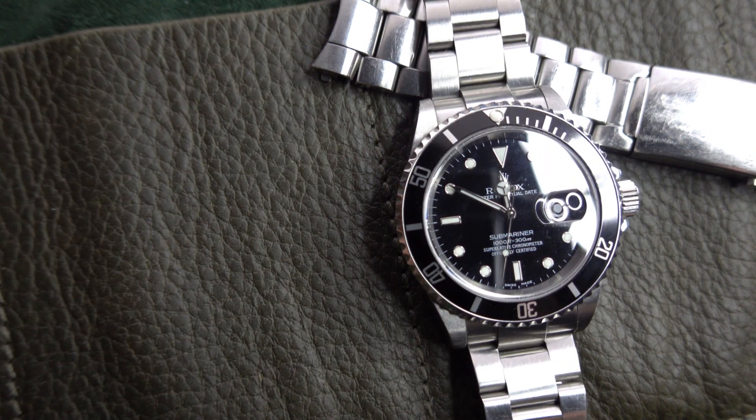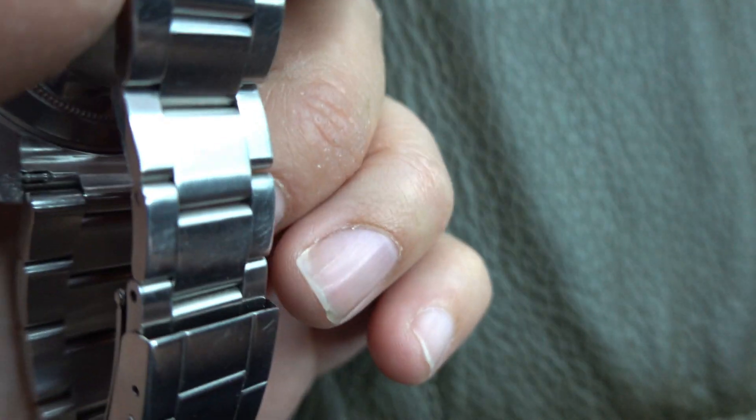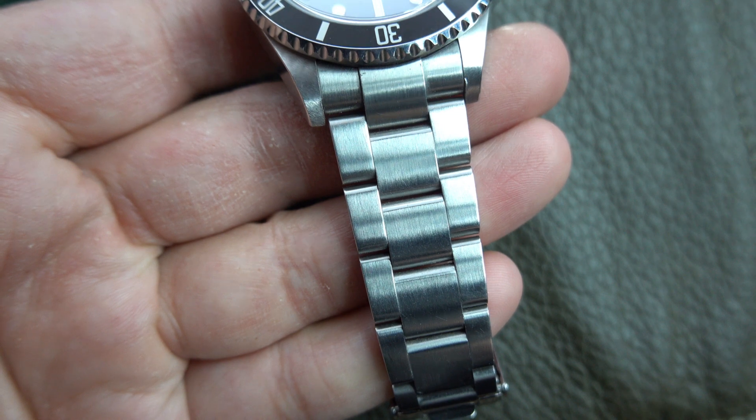The bracelet on the 16610 is very comfortable. It's a three-link configuration with a pressed clasp, but very nice links that are brushed and held by screws. It's a great bracelet — I really love it. It's the classic Oyster bracelet.